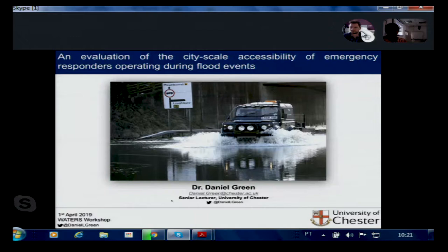Thank you for that kind introduction, Amrata, and thank you for inviting me to speak. My name is Daniel Green, I'm a senior lecturer at the University of Chester in the UK. Today I'm going to be talking about an evaluation of city-scale accessibility of emergency responders operating during flood events, using the case study of the city of Leicester, which is in the East Midlands of the UK. I'll also briefly mention some follow-up work in the city of York.